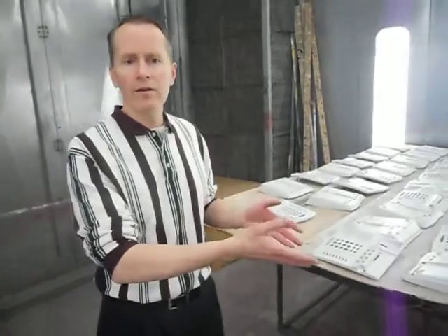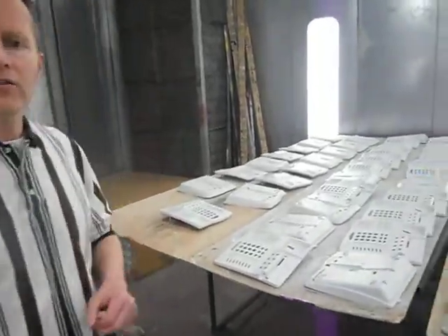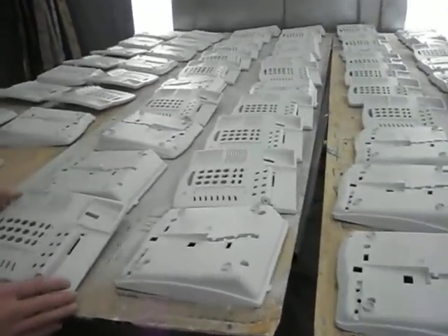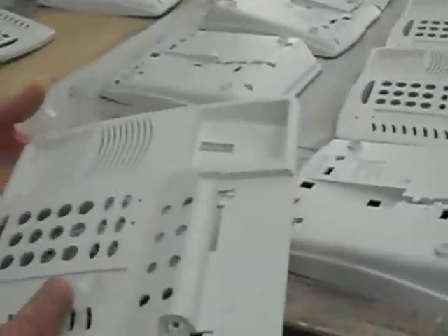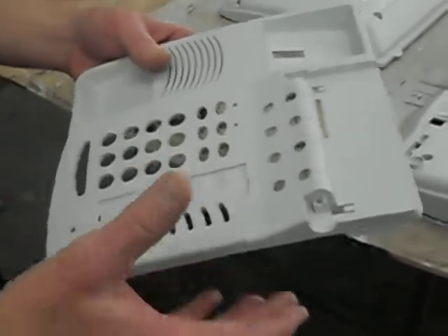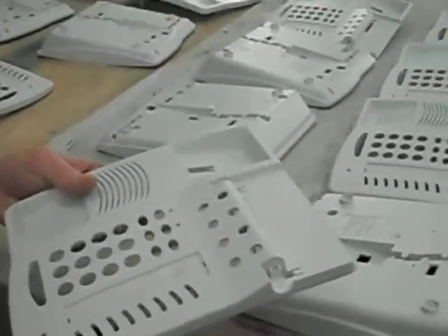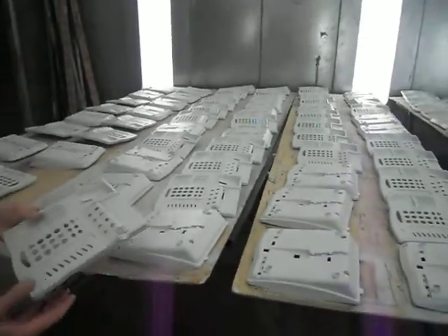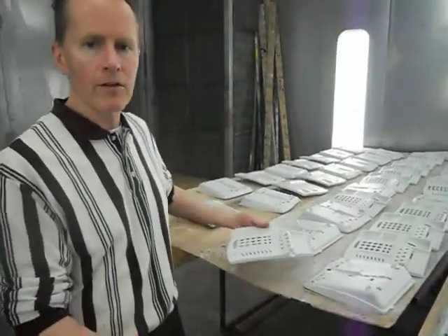The product out here on the table right now is actually some Avaya phone system examples. We got the phones in, took them all apart, removed the shells from the circuit boards, took all the parts, cleaned them, did all the preparation process, and actually paint refinished the product itself.